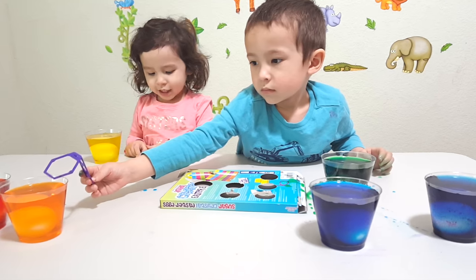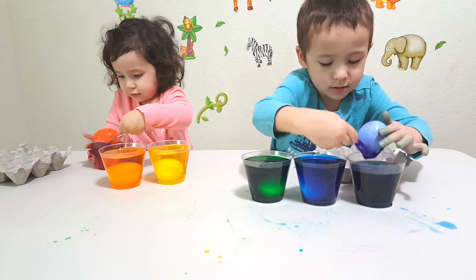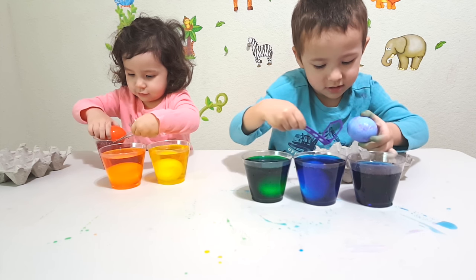Blue. Purple. Red. Whoa, look at that. Looks cool.